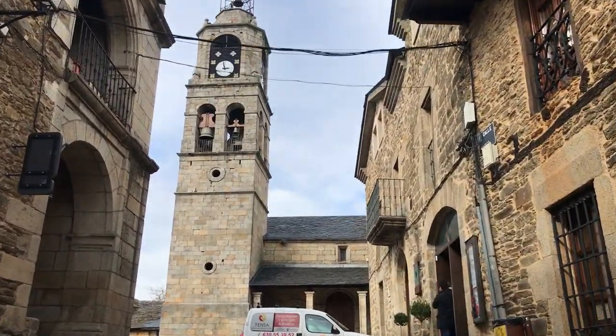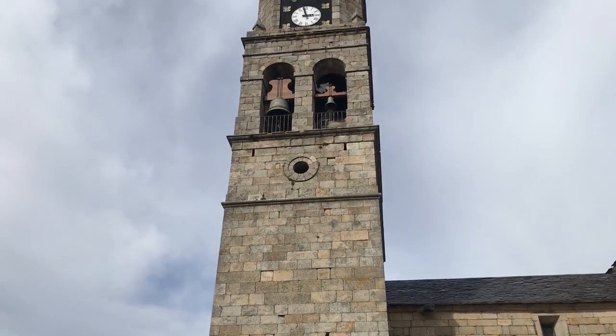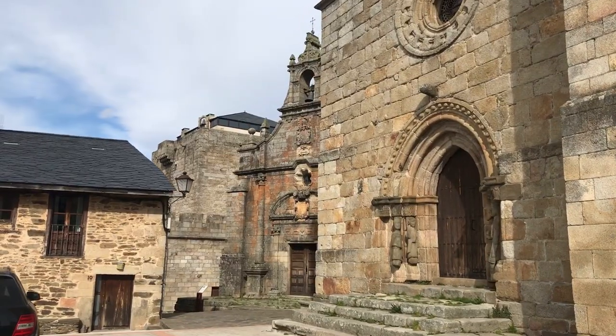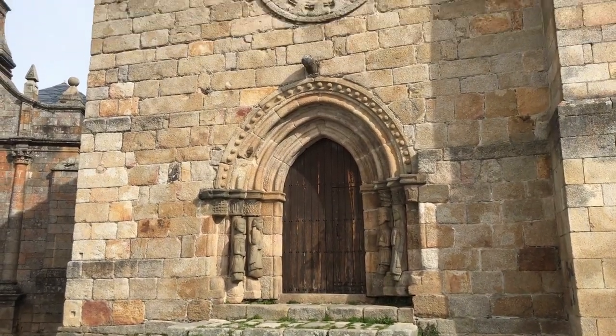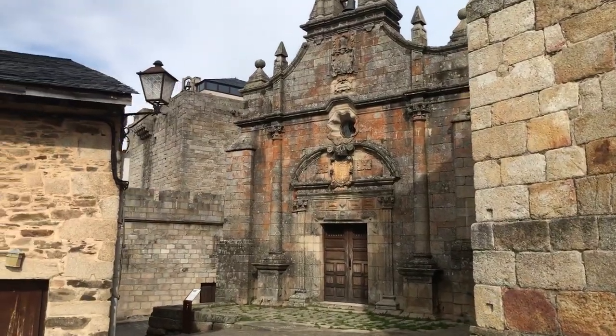This is the church, known in English as Our Lady of Ajog, which dates back to the 13th century. It is one of the main sites of the town that you really need to visit when you are here in Puebla de Sanabria. The ancient assets are well preserved here.